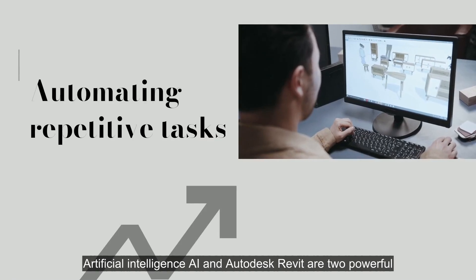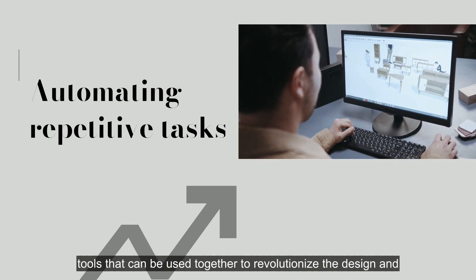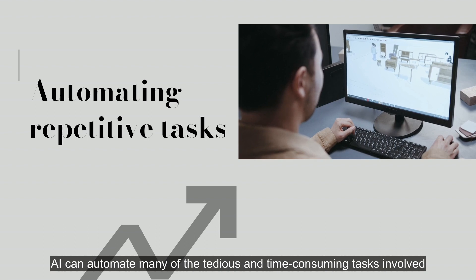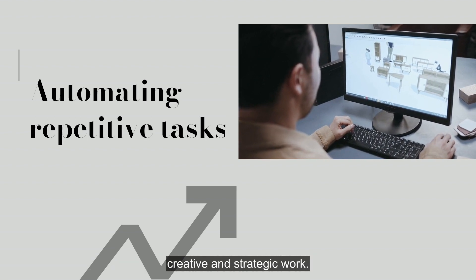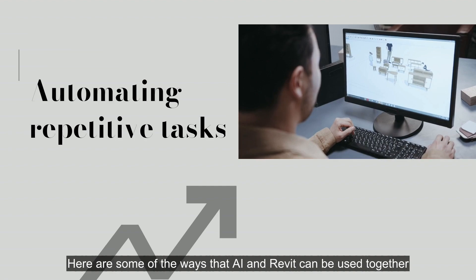Artificial intelligence and Autodesk Revit are two powerful tools that can be used together to revolutionize the design and construction process. AI can automate many of the tedious and time-consuming tasks involved in Revit, freeing up architects and engineers to focus on more creative and strategic work. Here are some of the ways that AI and Revit can be used together.